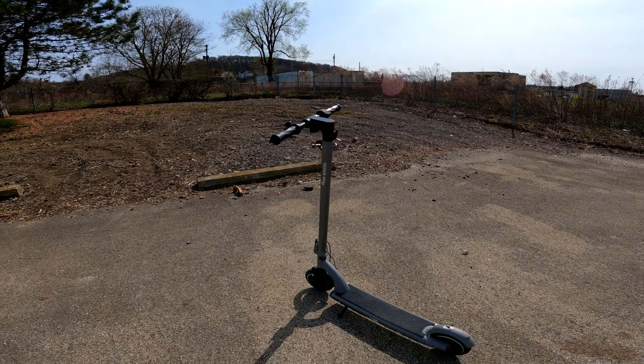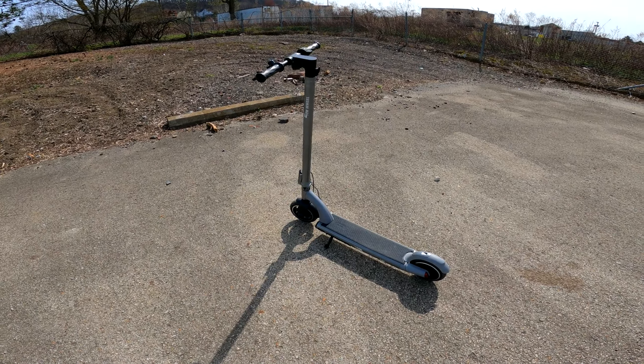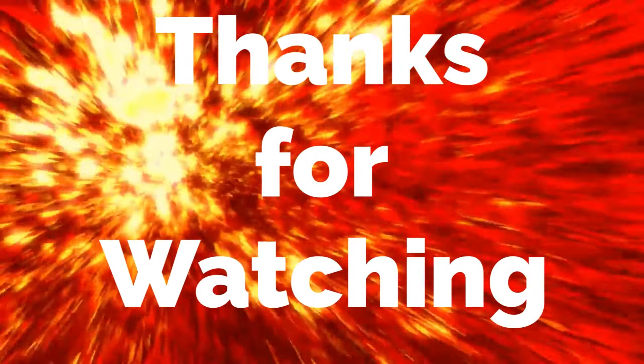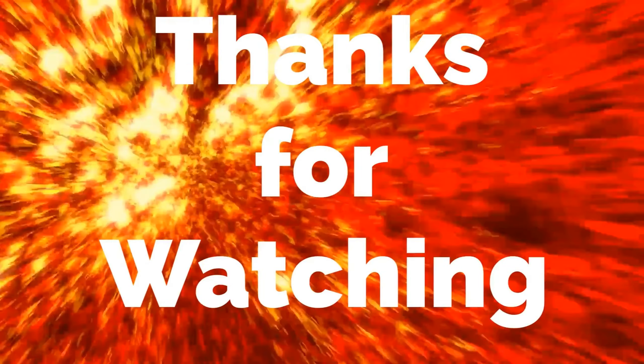Alright guys, there you go. Have a nice day. Thank you.